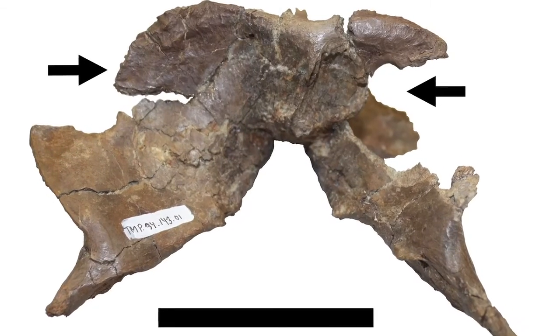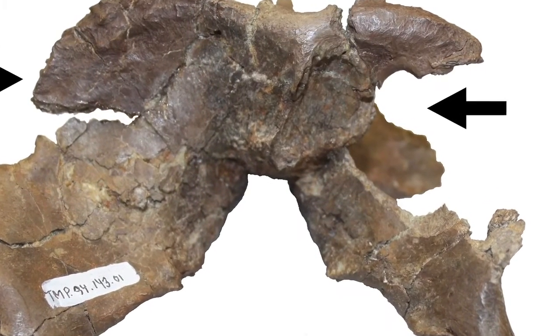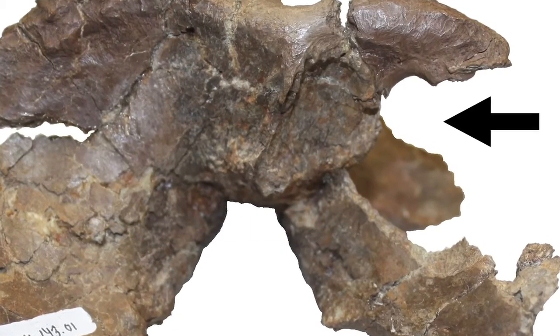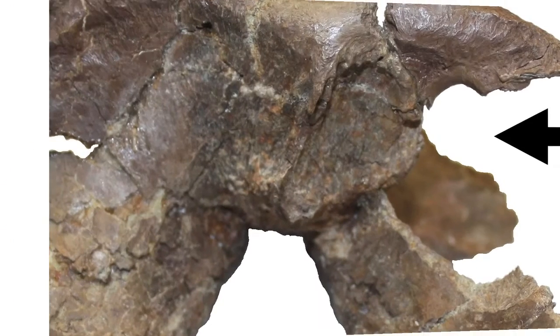Certain things in biology are really pretty common and cover very diverse groups of animals, and one of those is the way that bone changes when it's being damaged. When bone is damaged, it will change and modify itself as it repairs, and you can actually see this because the texture and structure of the bone is literally altered on the surface.